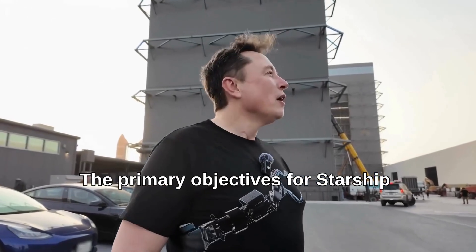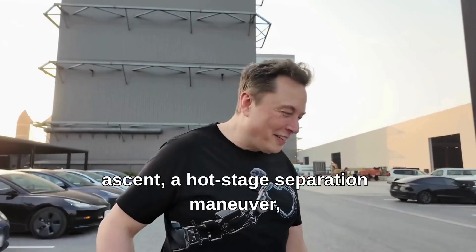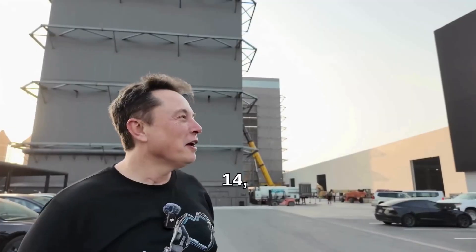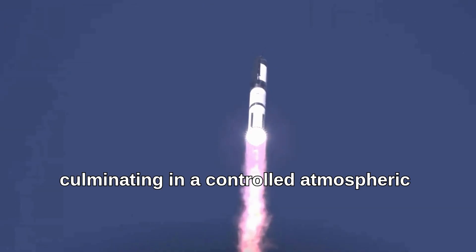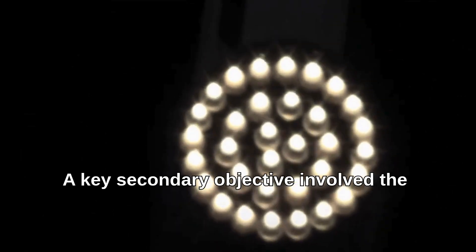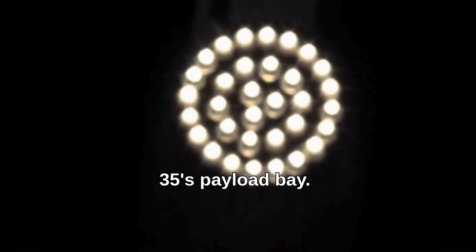The primary objectives for Starship Flight 9 included a successful liftoff and ascent, a hot-stage separation maneuver, a controlled boost-back and entry burn for Booster 14 leading to a simulated landing attempt in the Gulf of Mexico, and a suborbital trajectory for Ship 35 culminating in a controlled atmospheric re-entry and splashdown attempt in the Indian Ocean. A key secondary objective involved the deployment of dummy Starlink satellites from Ship 35's payload bay.